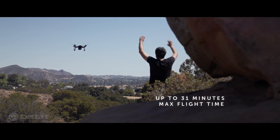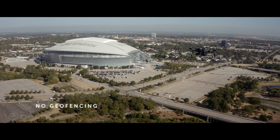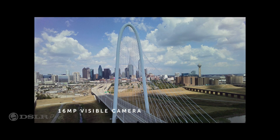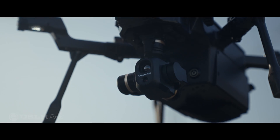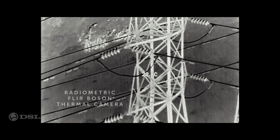With a flight time of 31 minutes and no geo-fencing to inhibit your mission. Slung below the airframe is the VIEW TV-128, featuring 16 megapixel visible imagery, 128 times zoom, and the battle-tested FLIR Boson high-resolution radiometric thermal camera.